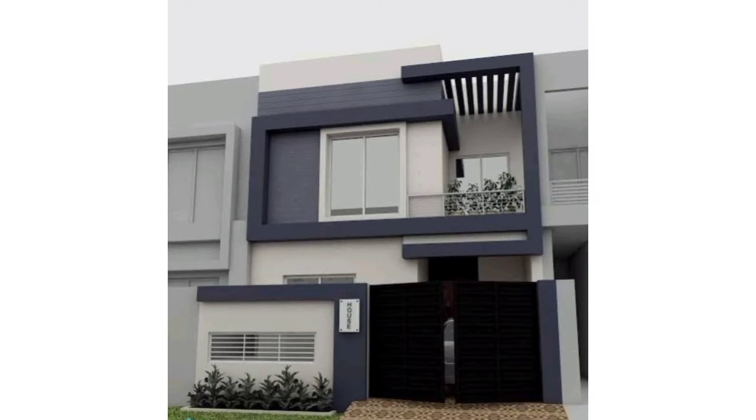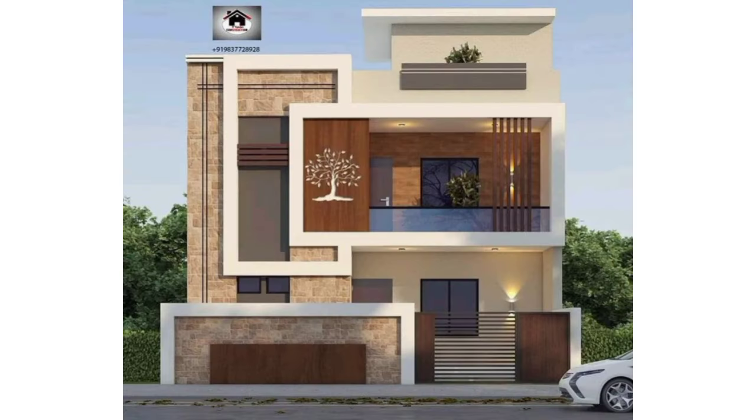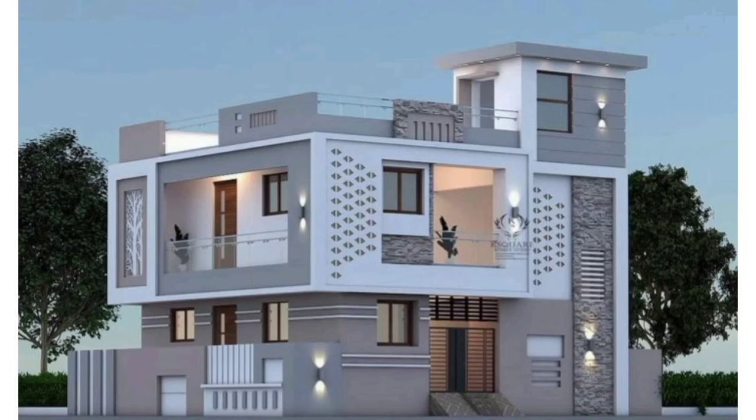In this video you can see house front elevation designs for a double floor, triple floor, and single floor. A double floor building's front elevation is relatively similar to a simple house.